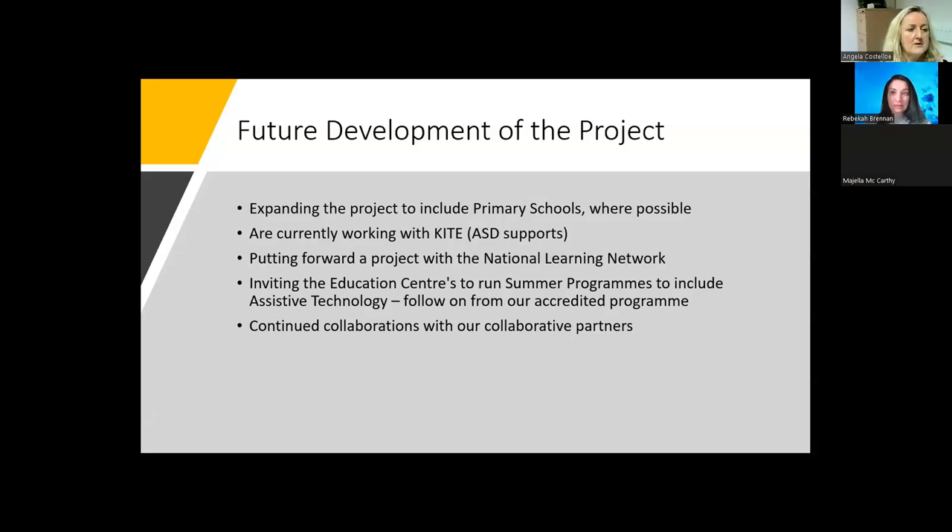We are currently working with KITE and putting forward a project with the National Learning Network. We are rolling out sessions with their staff and students, which starts very soon. We are inviting education centres to run summer programmes, following on from our accredited programme, which was initially face-to-face and then accredited to go online. Continued collaboration with our collective and collaborative partners is what we are looking at for the future. Our software coverage would include everything currently beneficial to anyone with any disability-related issue, and often we find ourselves using it too, as it is that useful — for staff, students, and home life.